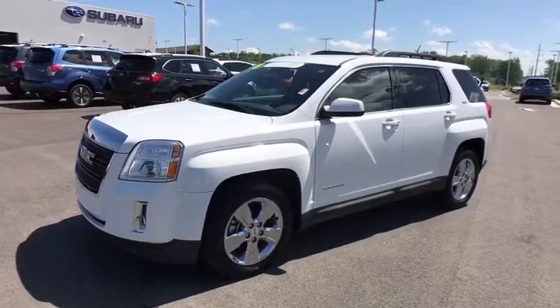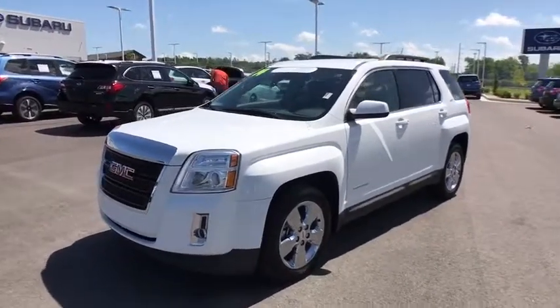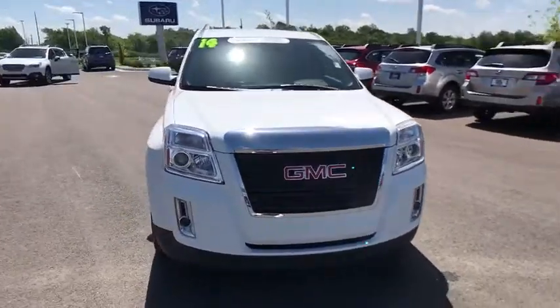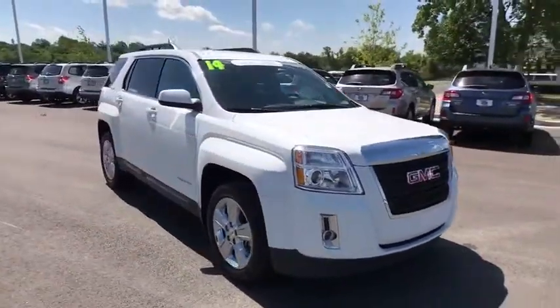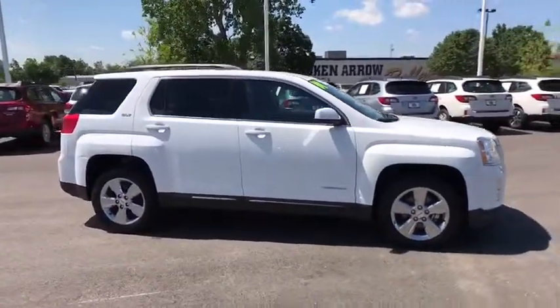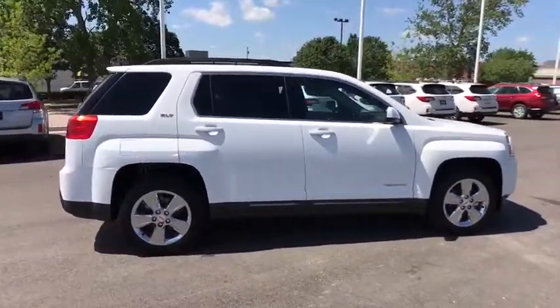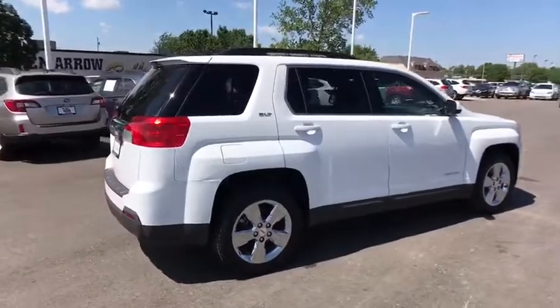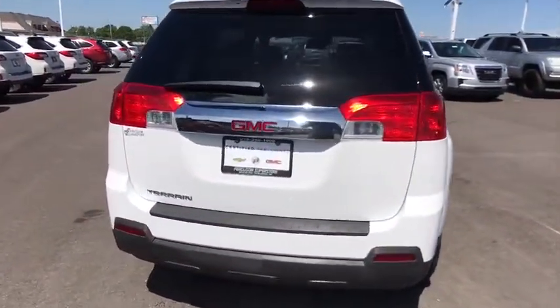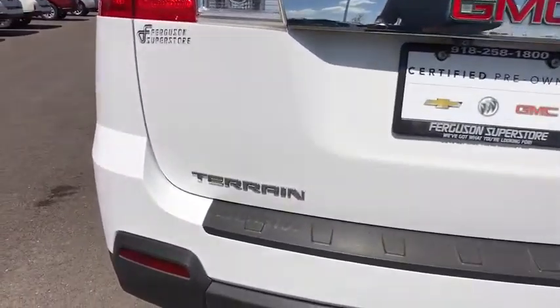The 2014 GMC Terrain. The GMC Terrain combines the benefits of a crossover with the style and functionality of an SUV. Terrain offers uncompromised capability, a balanced stance, and a commanding view of the road, letting occupants enjoy a confident driving experience. And an EPA-estimated 32 highway MPG is not bad either.